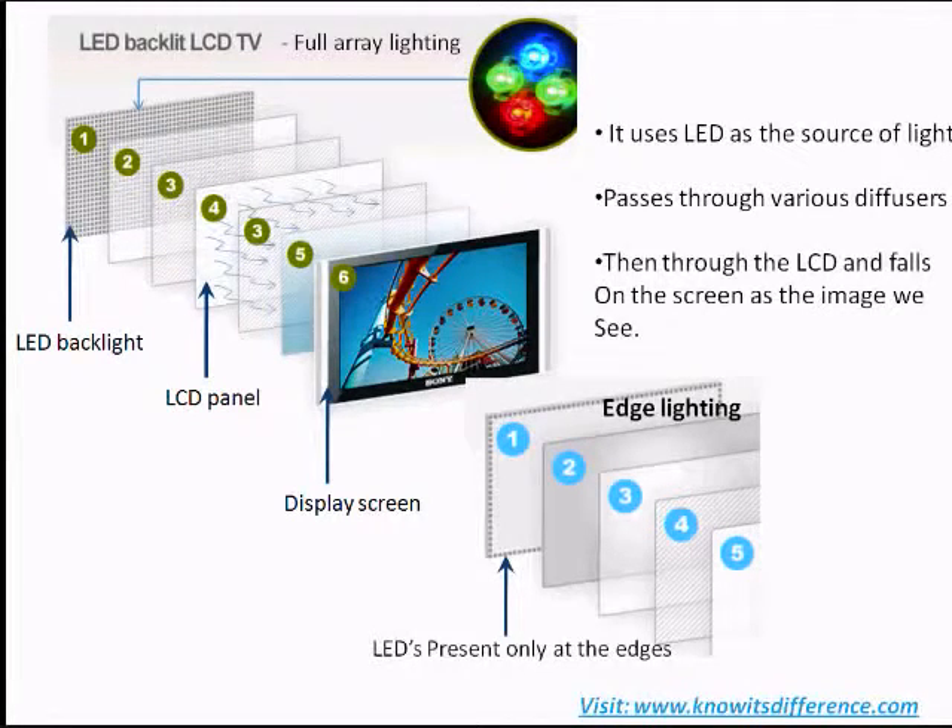One is referred to as edge lighting, and the other is called full array lighting. With edge lighting, the series of diodes are arranged along the outside edges of the screen, and when there is power, the light is distributed across the screen. In full array lighting, there are several rows of diodes behind the entire surface of the screen. They provide more control over brightness and dimming, because the diodes can be turned on and off independently.